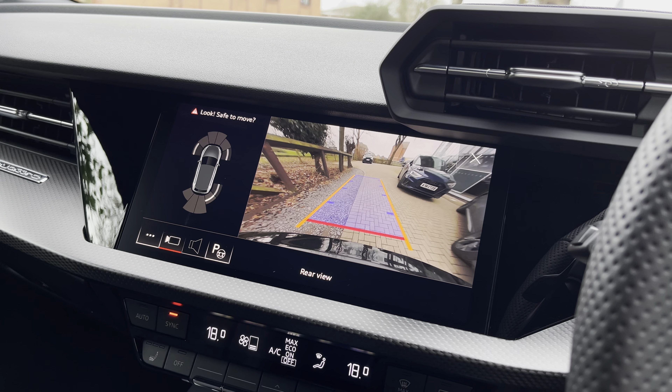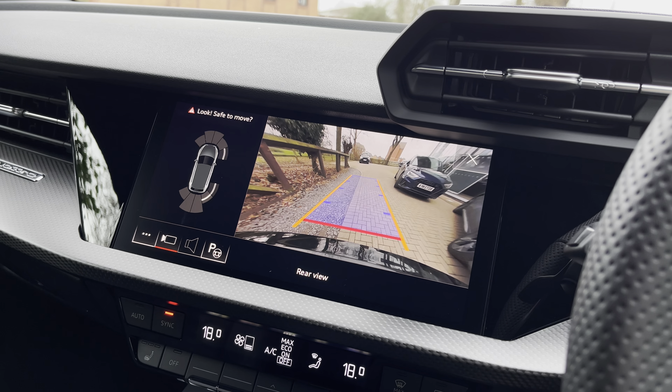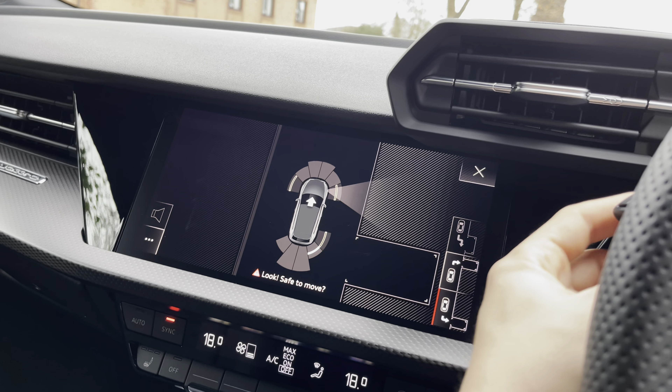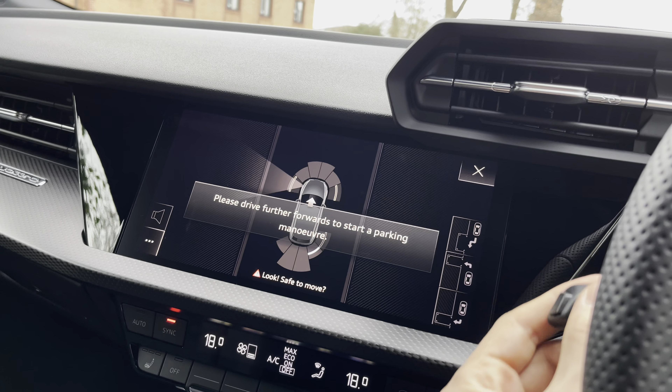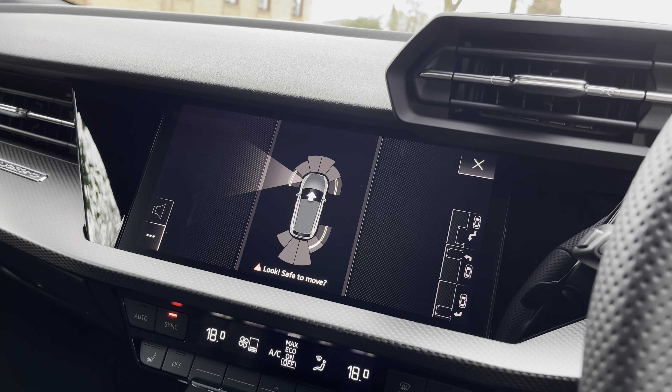As mentioned earlier, the reversing camera is crystal clear and provides a stunning view behind you, making it very easy to park this lovely vehicle. But if that's not enough, the vehicle also comes with the park assist system, which can get you into and out of practically any parking space by doing all of the steering inputs for you — just making it a little bit easier.